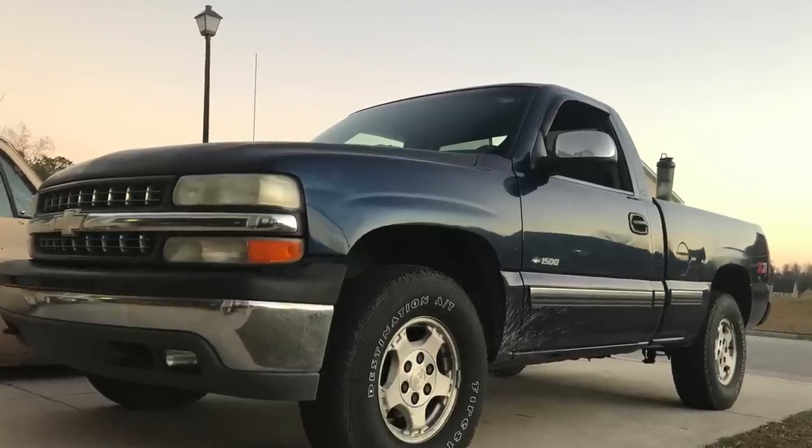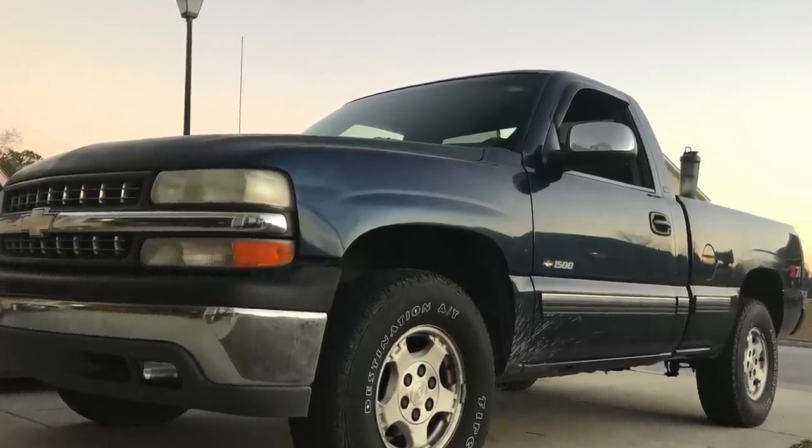What are we dealing with? This is my regular cab short bed 2000 Chevy Z71 pickup. We got a 5.3 under the hood, a 4L60 under my butt, and a quarter of a million miles of experience on this bad boy. We are taking it to the track today - Kingston Dragstrip in North Carolina - and we're going to baseline this thing and see where we sit.